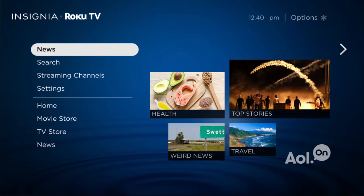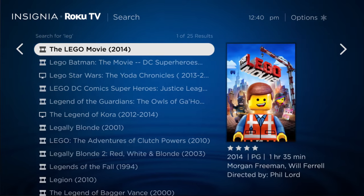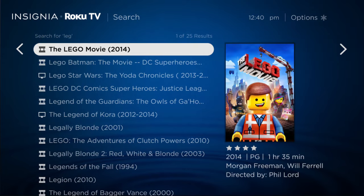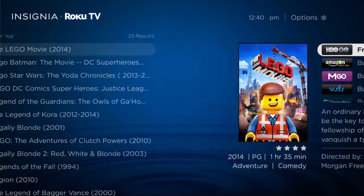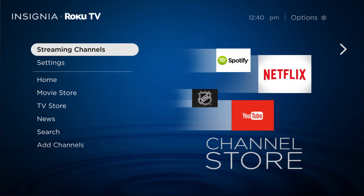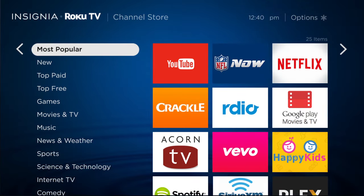News to catch up on today's headlines. Use search when looking for a specific movie, TV show, actor, or even director. When you find what you want, Roku tells you who offers it. Or, browse for games and streaming channels on just about any topic.